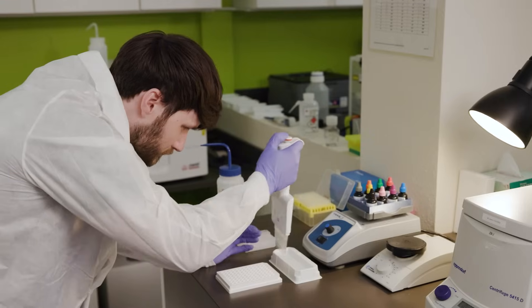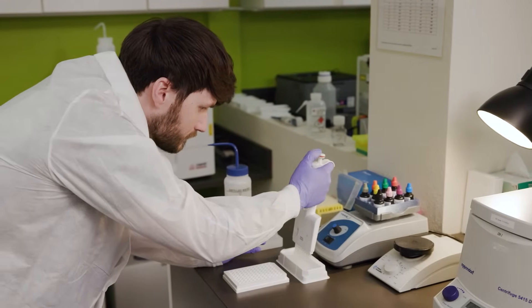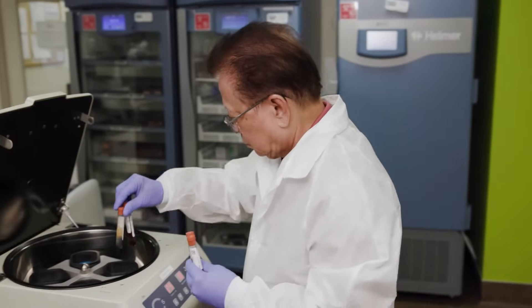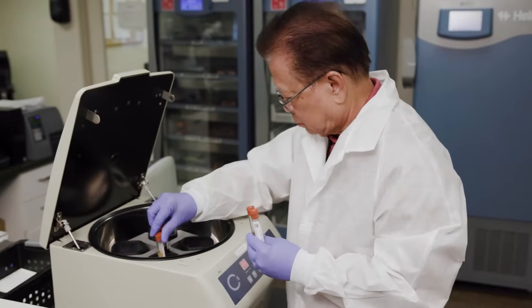Laboratories are an important part of the transplantation process because they assess all of the areas of medicine that have to do with transplantation from the beginning to the end. We would not be where we are without these specialized laboratories.